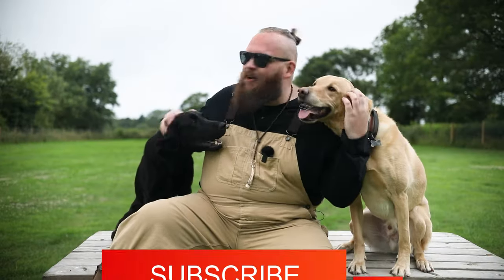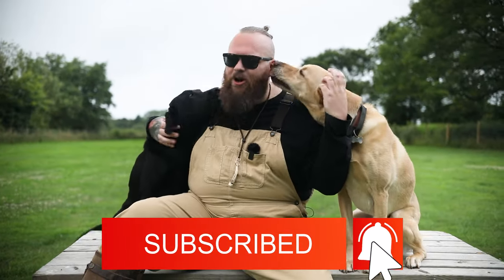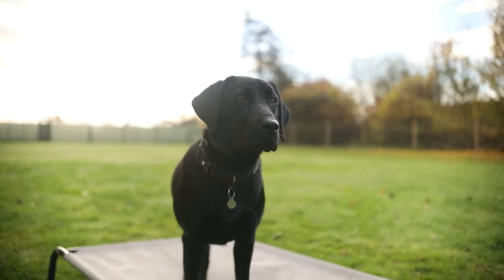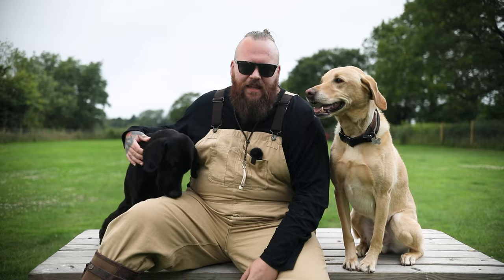I hope you enjoyed that video. If you want to learn more about one of my favourite breeds in the world, the Labrador Retriever, make sure you subscribe to this channel — it's exactly what it's designed to do — and I can't wait to see you on the next episode.